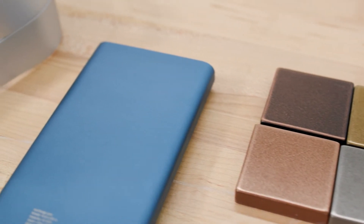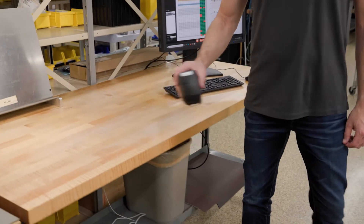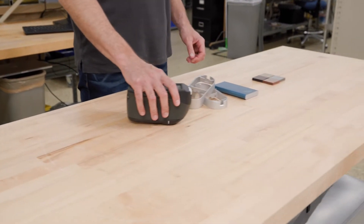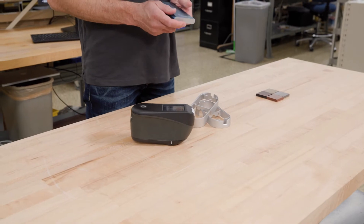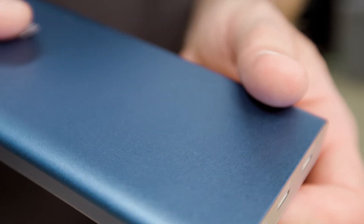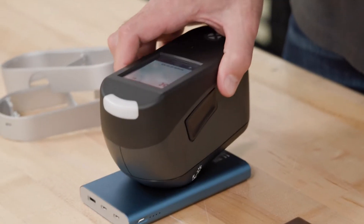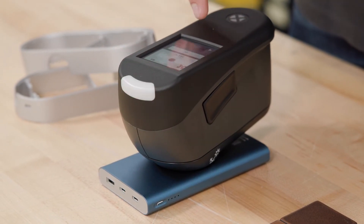Although metallic color may seem straightforward, it needs extra care when being produced. Because when you change your viewing or lighting angle with any metallic product, things start changing, morphing into different effects at every angle, which makes it difficult to measure and control for consistency, unless you have the right tool.